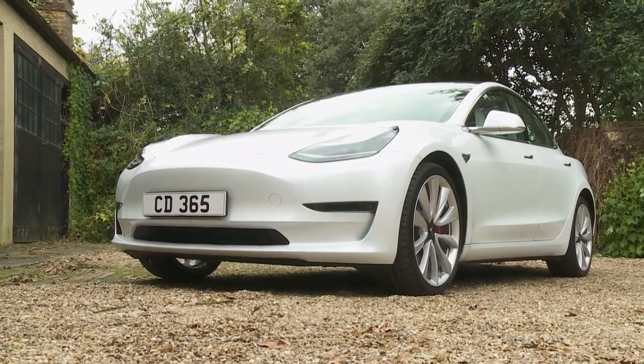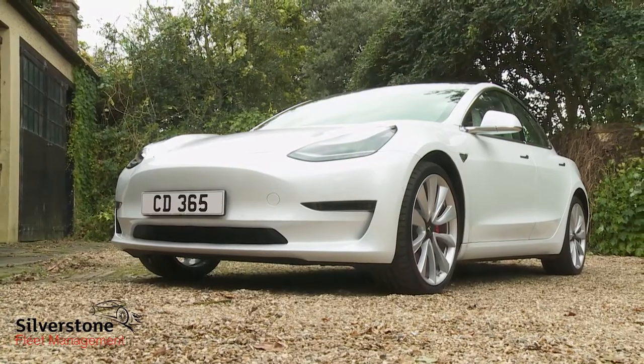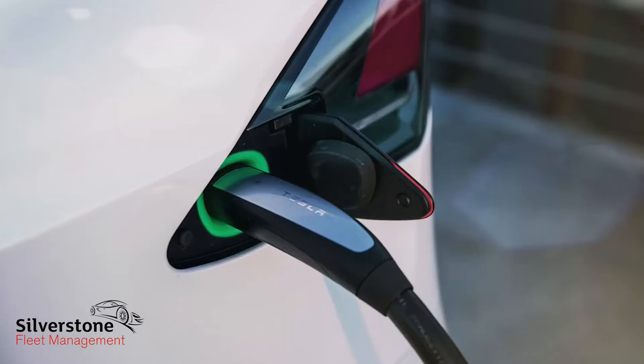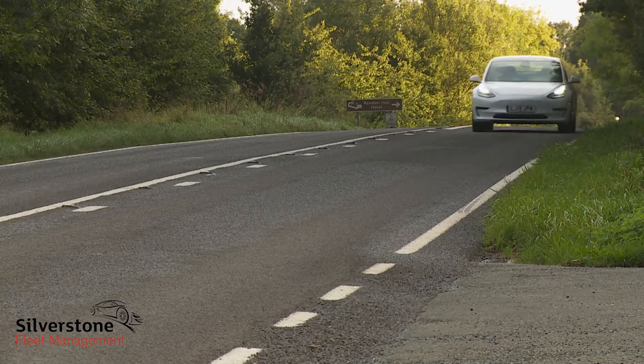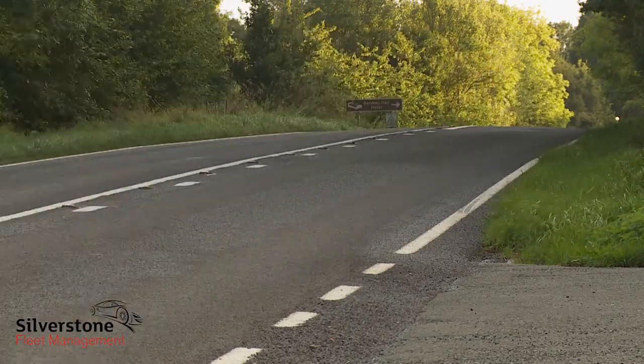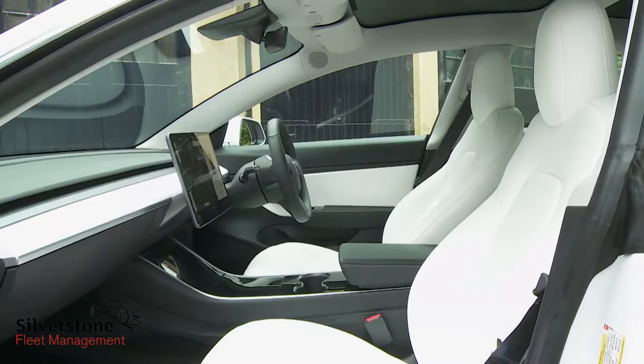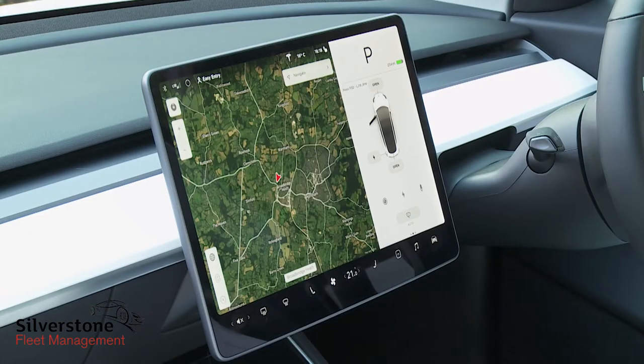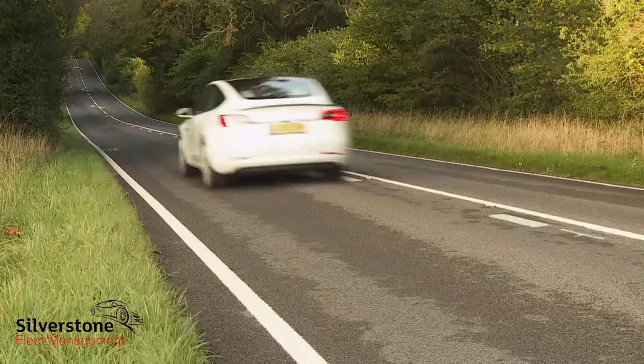The Model 3 is Tesla's most significant car to date, mainly because it's the company's most affordable product. It's all electric of course, with the potential for industry-leading EV driving range, and it's the company's first four-door design. Your next executive saloon? Middle management early adopters of new technology should form an orderly queue.